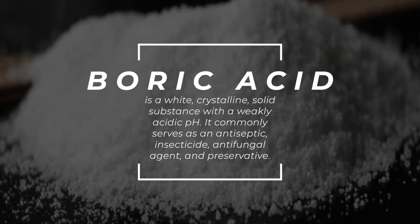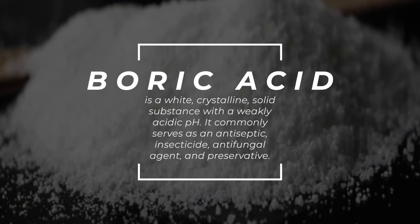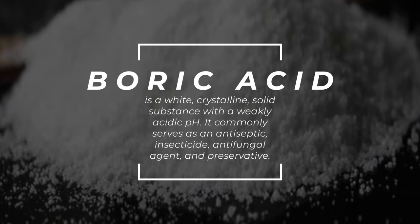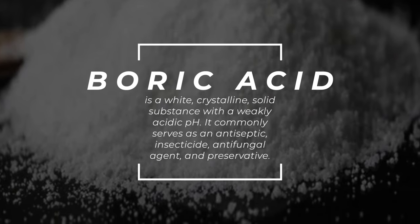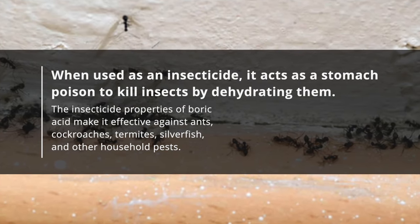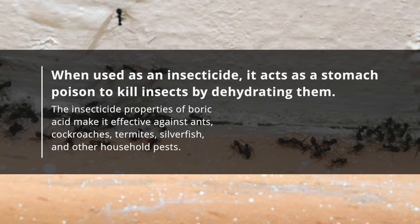Boric acid is a white, crystalline, solid substance with a weakly acidic pH. It commonly serves as an antiseptic, insecticide, antifungal agent, and preservative. When used as an insecticide, it acts as a stomach poison to kill insects by dehydrating them.